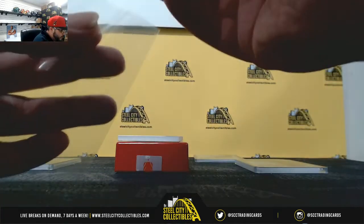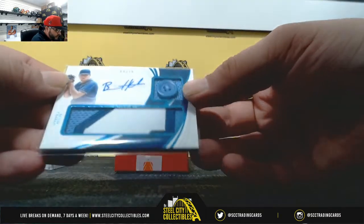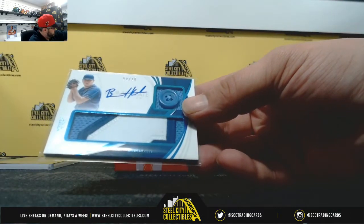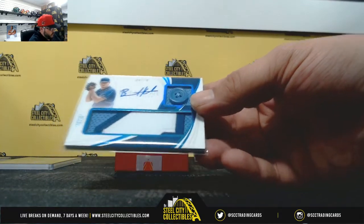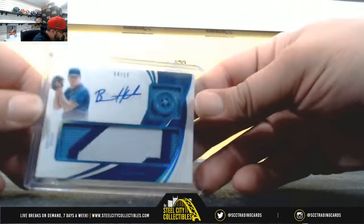Next, we have four of ten going to Stewart, and that's going to be Brad Keller — three-color and a button. Four of ten, that's Stewart.